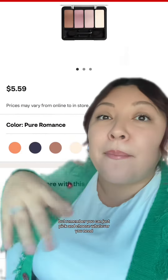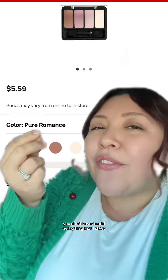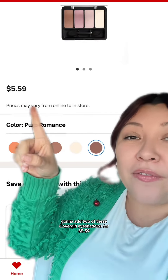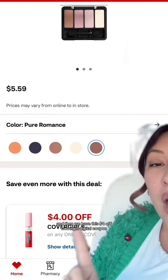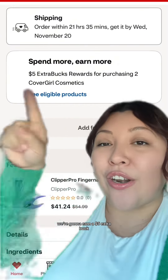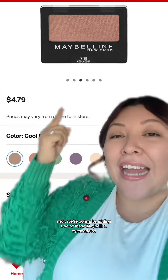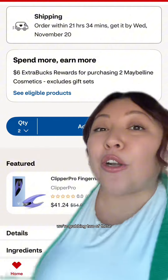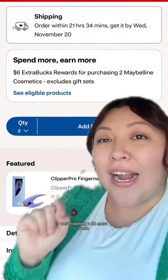Let's add some items to our cart — remember, you can just pick and choose whatever you need, you don't have to add everything I show. We're going to add two of these CoverGirl eyeshadows for $5.59, and then we have this $4 off CoverGirl digital coupon — we're going to send that to our card. For grabbing two of those, we're going to earn a $5 extra buck. Next, we're going to be adding two of these Maybelline eyeshadows — they are $4.79, and we have a $3 off digital coupon for those. Grabbing two earns a $6 extra buck.